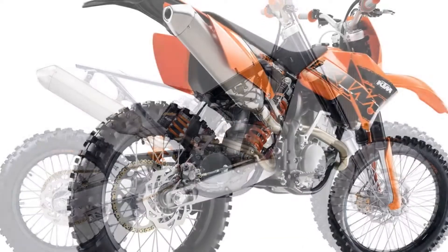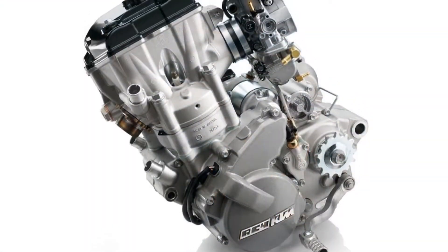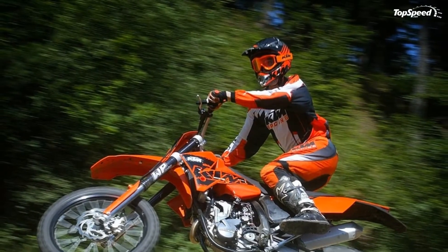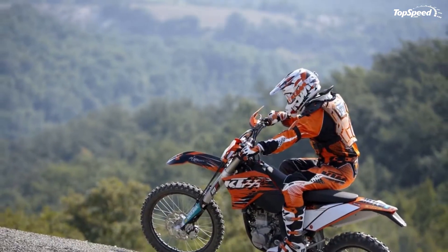Lightweight engine case: Slimmed down, die cast instead of sand cast engine case. This noticeably reduces wall thickness with no reduction in stability — a lighter engine and therefore better handling are the result. A special, high-strength aluminium alloy provides maximum resistance to damage.